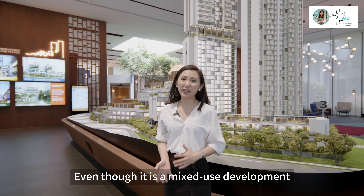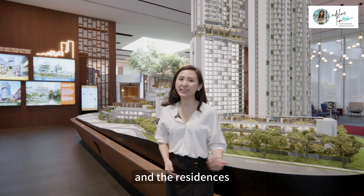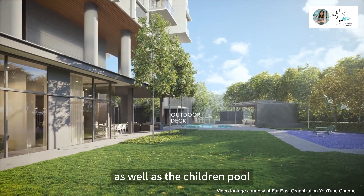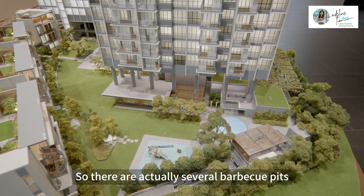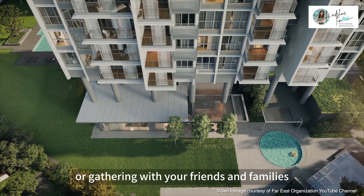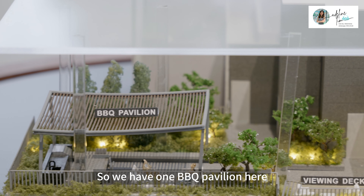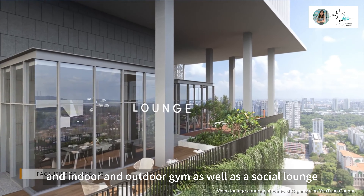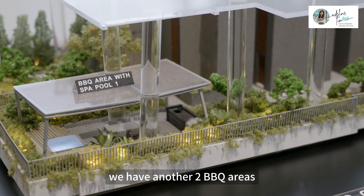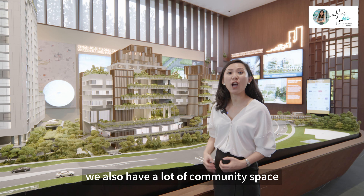Even though it is a mixed-use development, it still provides you with a lot of amenities. Bear in mind that the amenities of the service apartments and the residences are separated. The residence comes with a 15-metre lap pool, a children's playground, and a children's pool. There are also several barbecue pits scattered around, and a large dining or function room for parties and gatherings. On top of level 33 of Serene Tower, there are a barbecue pavilion, an indoor and outdoor gym, as well as a social lounge. On level 20 of Quincy Private Residence Tower, there are two barbecue areas, each with a spa pool.